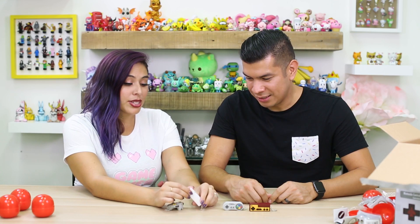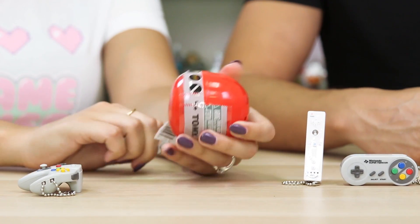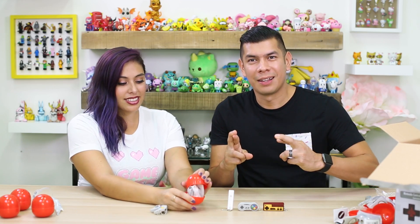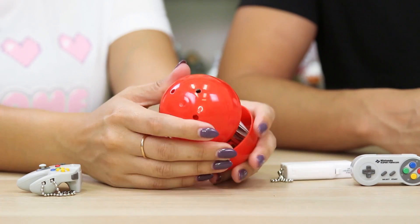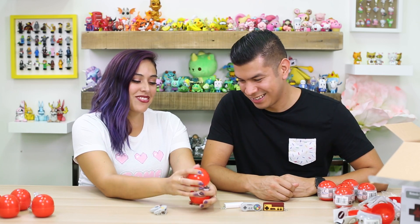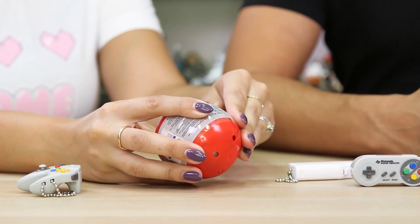Nice. Alright, we just need one more. Fingers crossed. It's the white Wiimote again! Oh, are you serious? Oh man! We need the black one. We need to get the black one. See if we can get lucky. No! I am not lucky today. I'm sorry, I'm not lucky at all. You deserve to open the last one — I only got one.